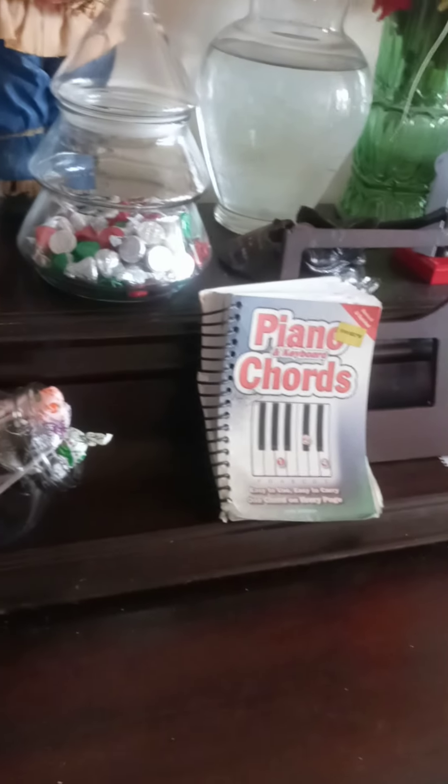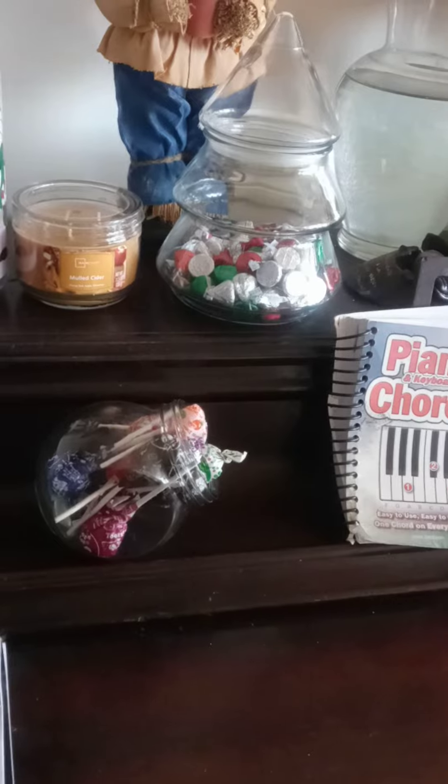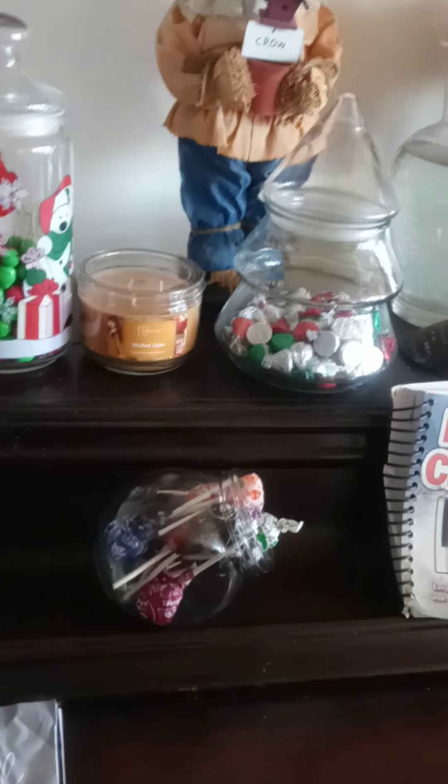It's important to know this because if you have a candy jar that's covered, it'll be hard to see the candy. Let me give you an example.